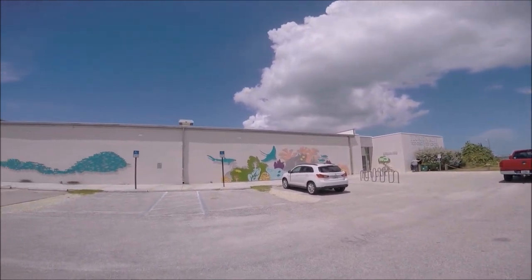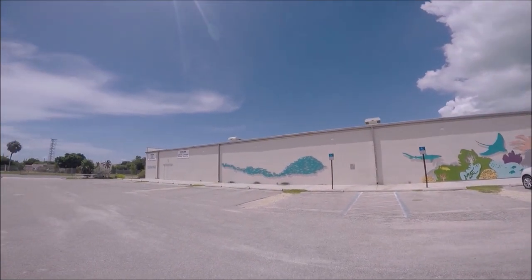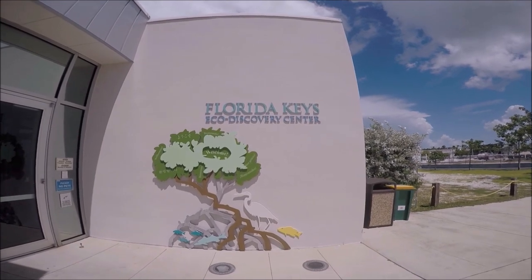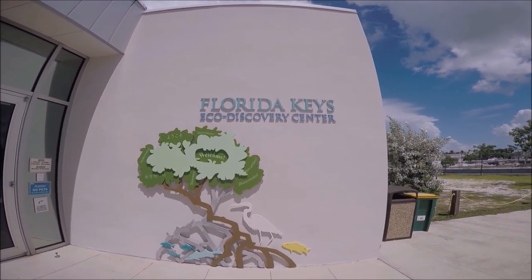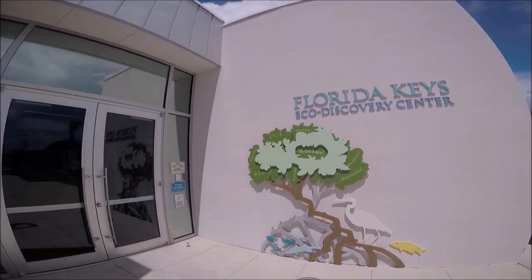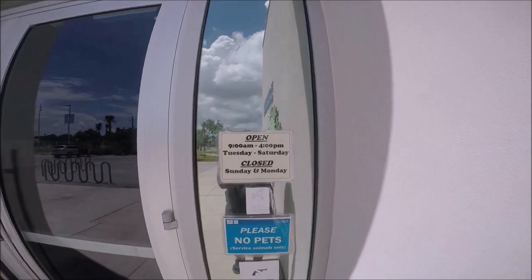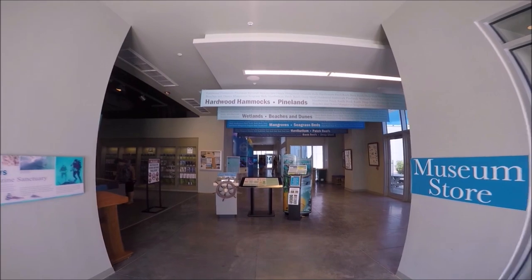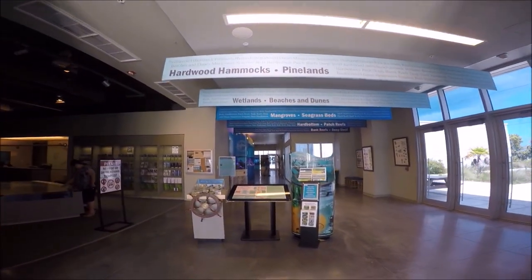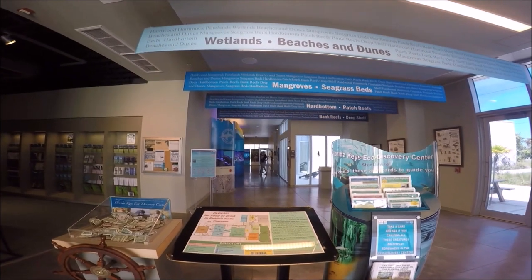Once we parked, we noticed the brightly colored artwork displayed on the outside of the building featuring sea coral reef and mangrove shoreline, ushering us into the entrance. When we first entered the building we got a blast of strong air conditioning, like a big cool hug welcoming us in. Inside, the building looks brand new and modern. There is a map, information, and donation box at the entrance, and most of the friendly people who work here are volunteers.